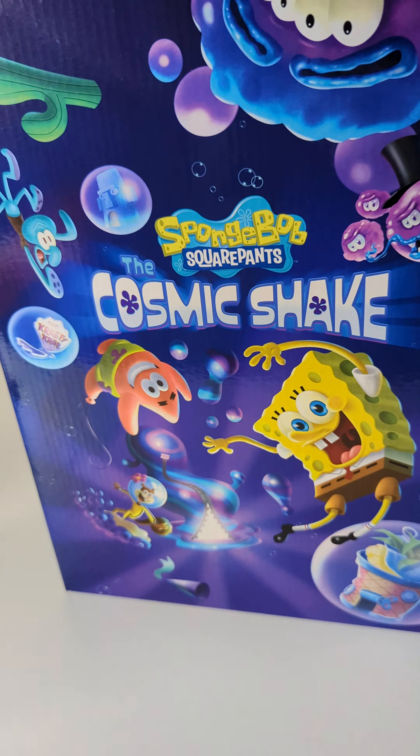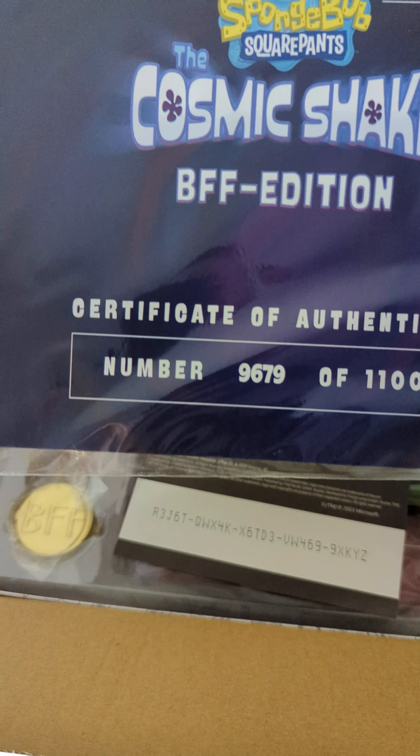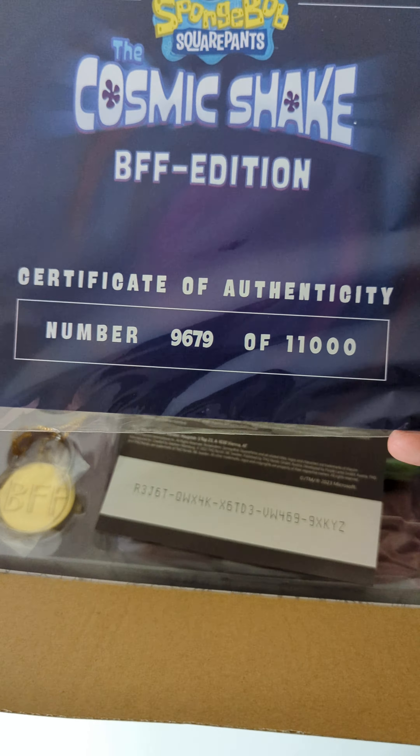We're going to crack into the box. Immediately we're presented with the certificate of authenticity — this is number 9,679 of 11,000. It's just a card, there isn't much to it. The code will have been used prior, but it adds a costume DLC pack for all the different SpongeBob characters across the episodes.